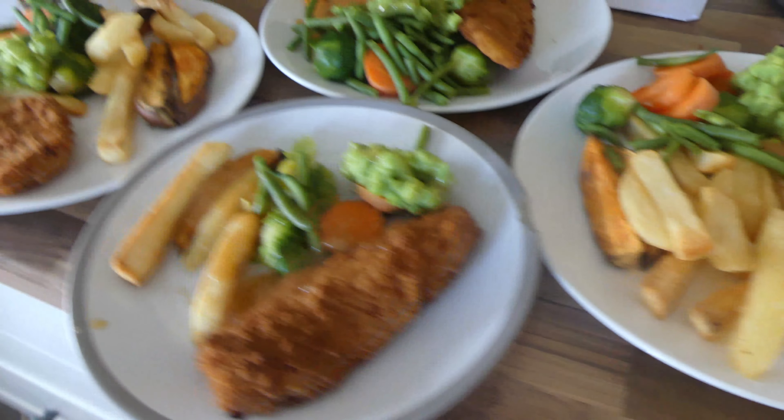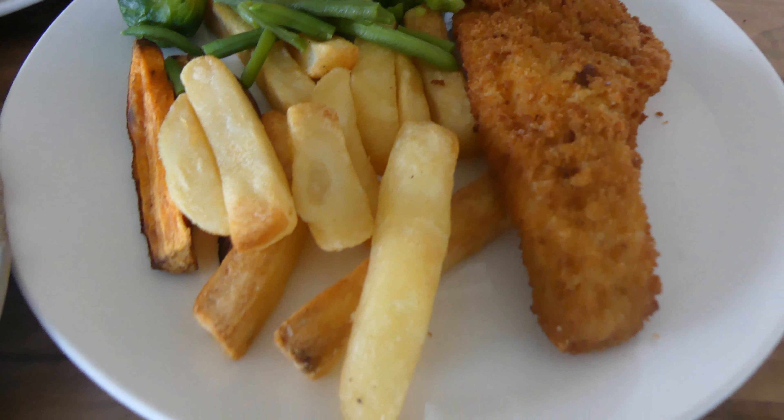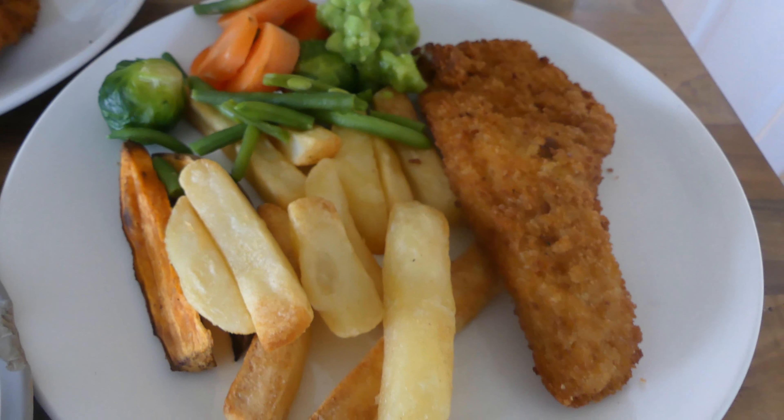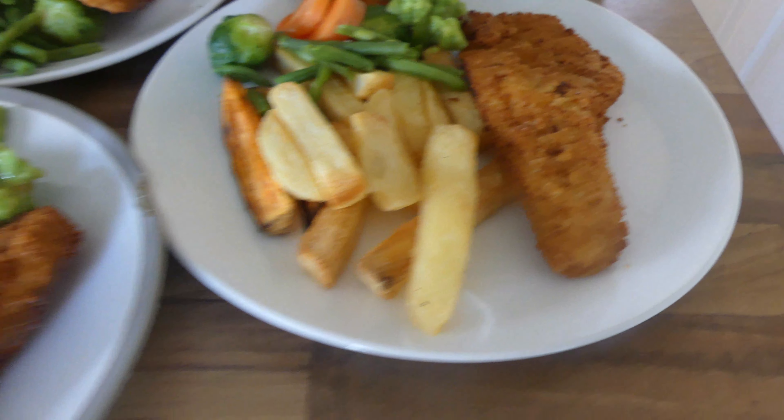For dinner tonight is fish with chips. I've also cut up some sweet potatoes and made them into kind of like chips. Brussels sprouts, carrots, green beans and mushy peas. So this is what it's for dinner tonight.